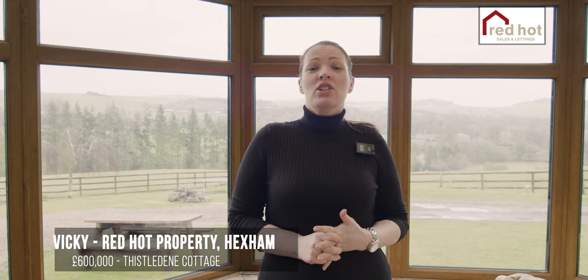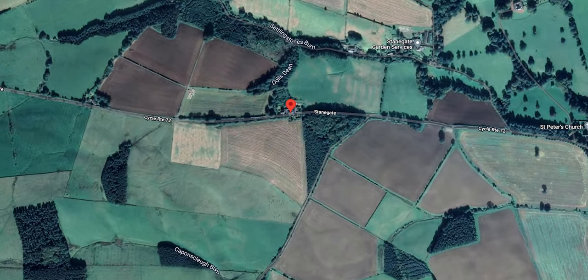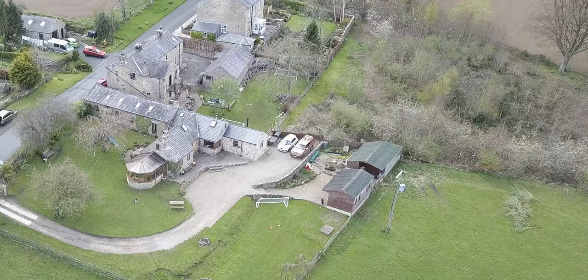Hi, it's Vicky from Red Hot in Hexham. Today we're in Thistledean. This is a well-presented detached stone cottage originating from the 1950s, situated close to New Brough Village with outstanding views across the Tyne Valley.